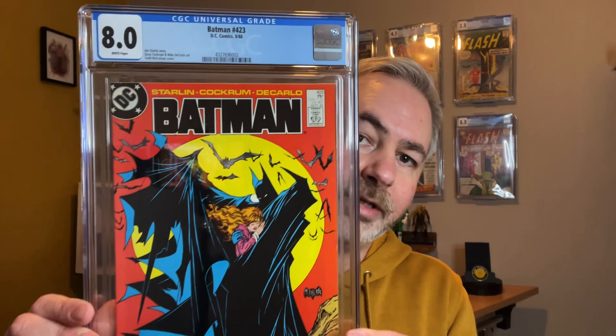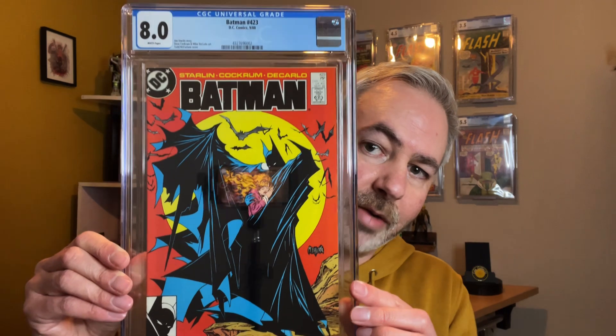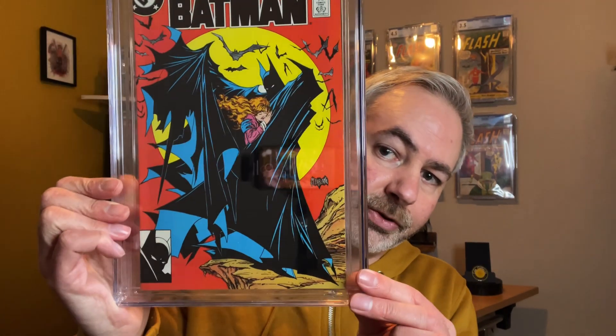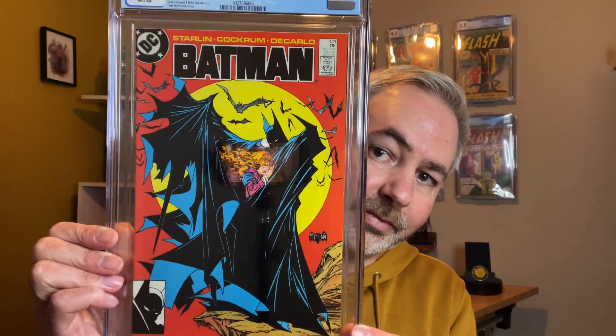Next up is a book I did have in my collection, but I was fortunate enough to get a really nice grade on this one. We've got Batman Issue 423, with that absolutely iconic artwork by Todd McFarlane. This is one of my all-time favourite books, so I did have to get this graded. I love that one.